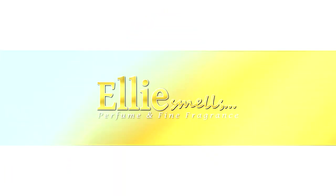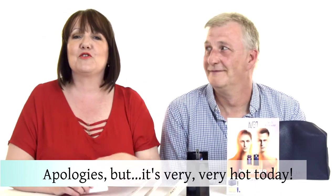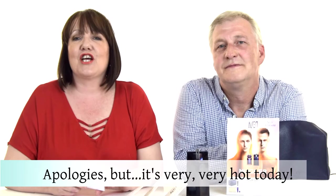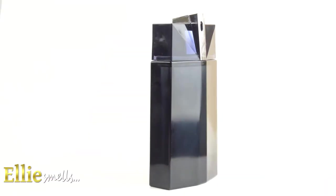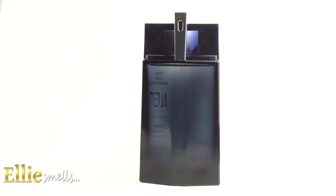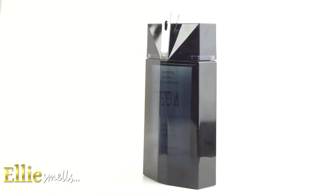Stay with me while I review the latest creation and much-awaited new fragrance from Mugler, which is the Alien Man. Welcome to Ellie's Smells, and today I'm joined by a very special guest, Timbo, who you've heard me talk about a lot on our videos. We are going to be reviewing the Alien Man, the latest creation from Thierry Mugler. This was launched literally a couple of weeks ago in May 2018, and it's the male counterpart to the ladies' Alien, which was launched in 2005.